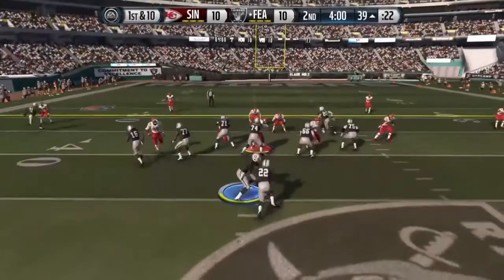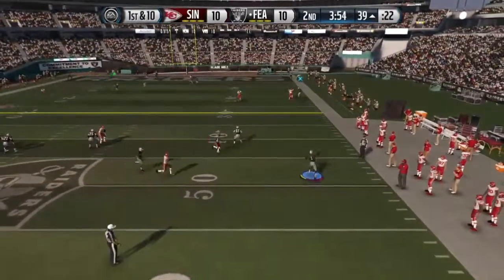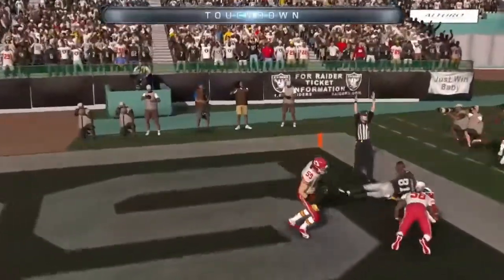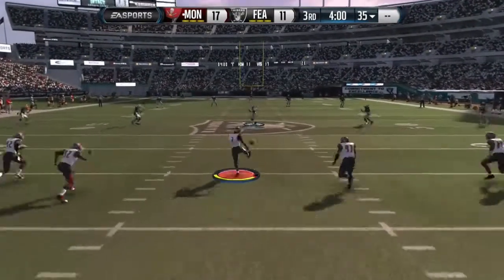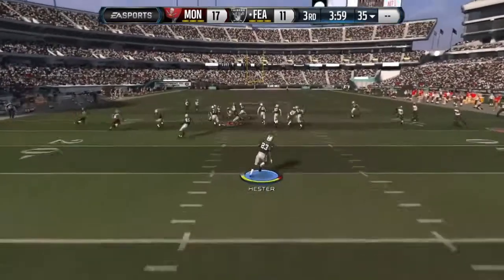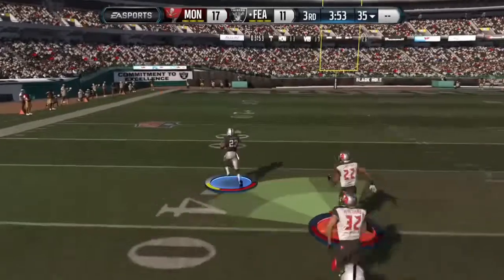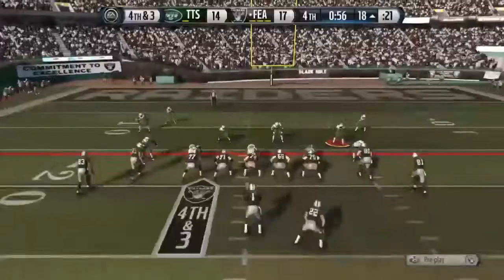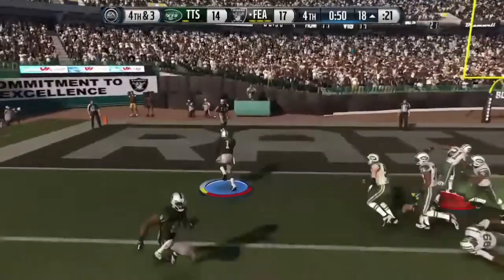And the second quarter is underway with this snap. Long ball to Calvin Johnson — brings it in for the score in the end zone. Quarter underway. Takes off from the five. He's got some daylight. Breaks the lock. Gets away from the pressure. Touchdown.